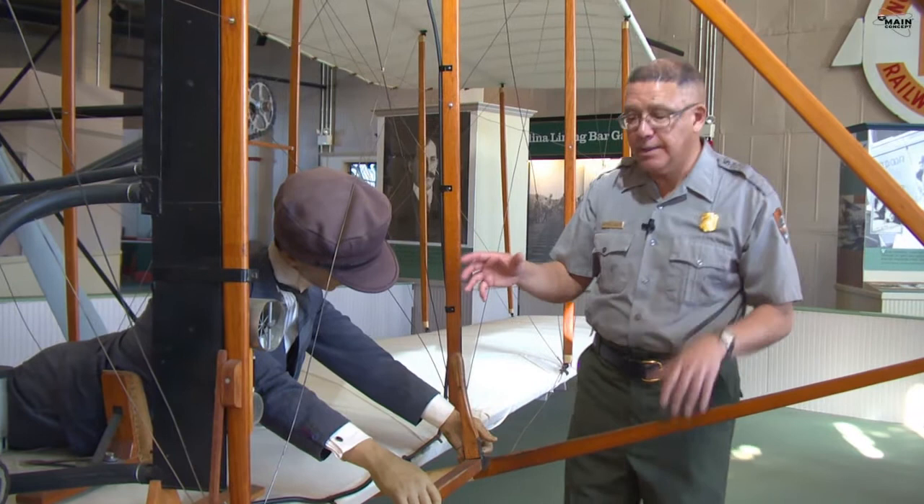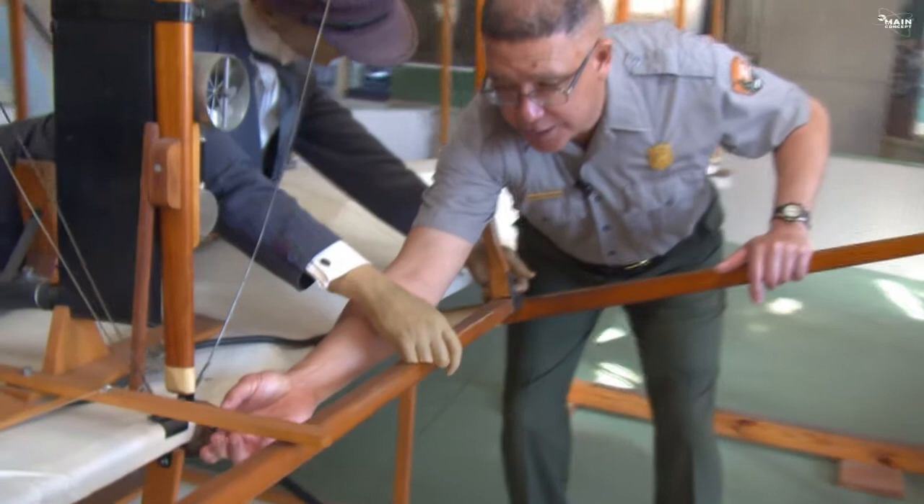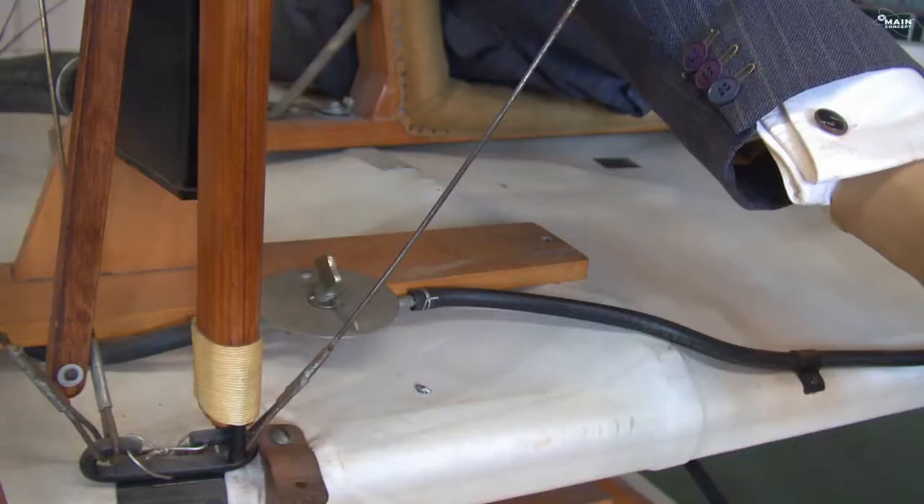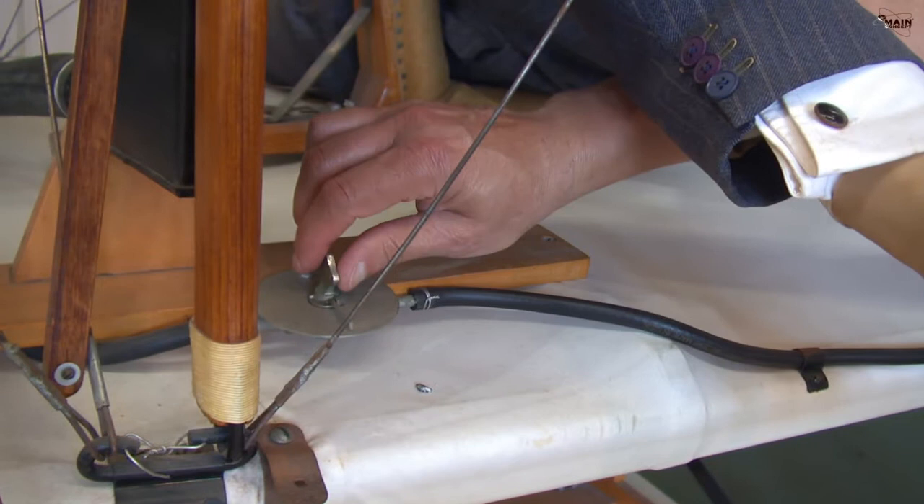This engine had one speed: wide open. So once the engine started, the airplane was ready to go flying. They held the airplane back with a hook and a wire connected to the end of the runway. Everything checked out, the pilot was ready — he just popped the hook. And when it landed, all he had to do was shut the gasoline off. On and off — that's how they shut the engine down.